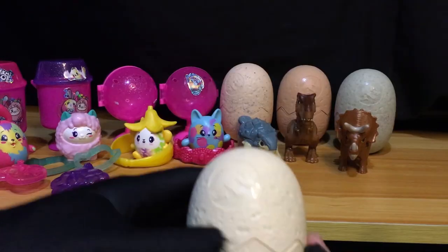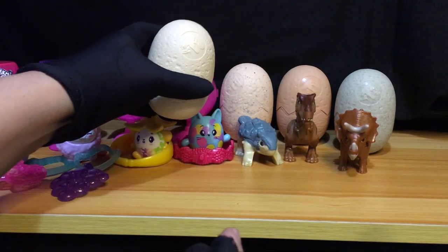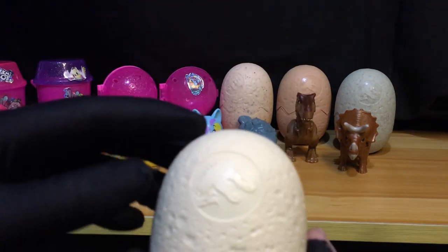Next natin, ang last egg natin. Ang maganda pala guys, dito sa mga eggs na to — hindi sila magkakapareho ng colors. Mukha lang sila magkakashade pero magkakaiba — different shades sila ng color. So maganda rin i-display even yung mga eggs.